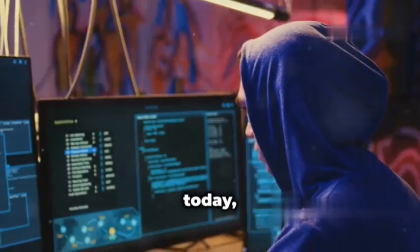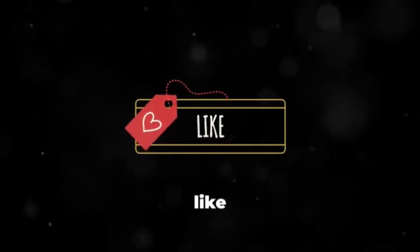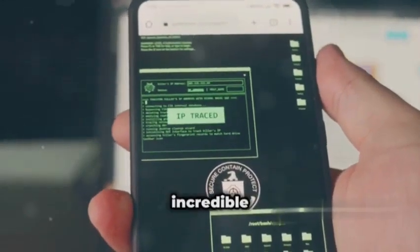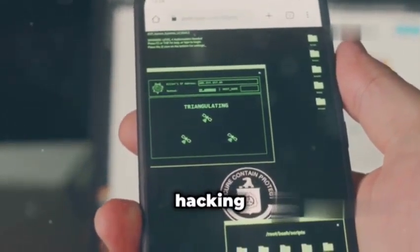I'm back with another video, and today we're diving deep into the world of cybersecurity. Make sure you hit that like button and subscribe if you haven't already, because we're about to explore 10 incredible mobile apps that can transform your smartphone into a serious hacking tool.